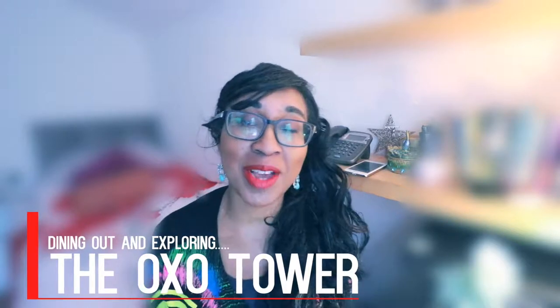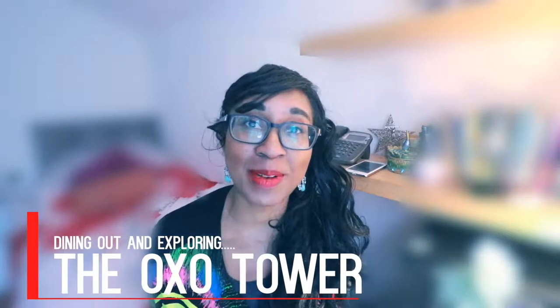Hey guys, welcome to the Fun Food Zone. I'm JD Daly and today I plan to head off to the OXO Tower. I hope you can come along with me.